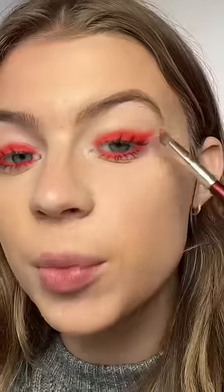Letting filters choose my Christmas makeup. Filter number one is eyeshadow. We're doing a little red smoky moment. We're looking super cute.